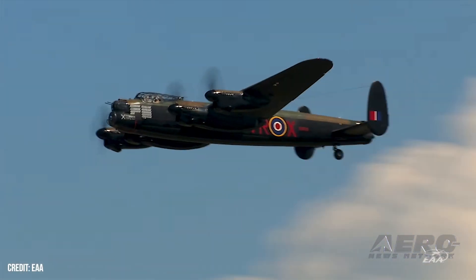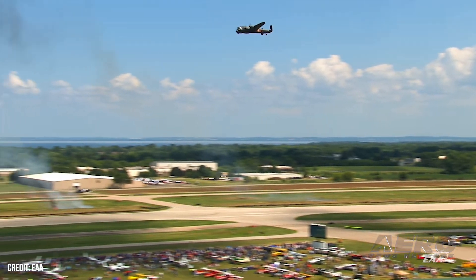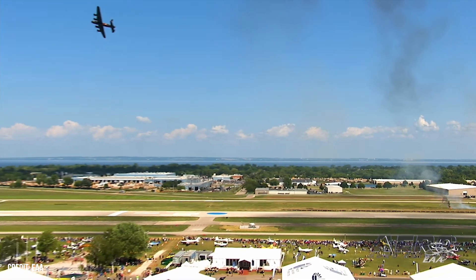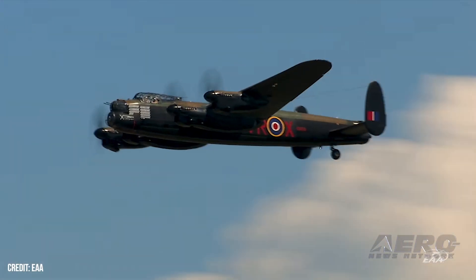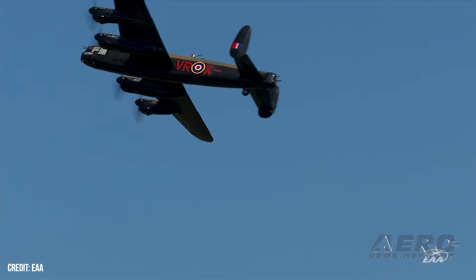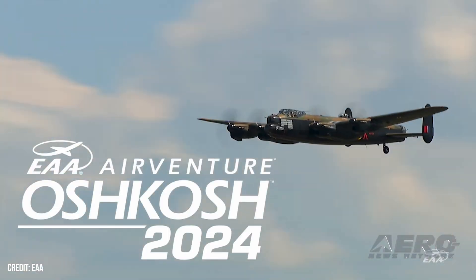AirVenture gains Lancaster appearance: as time runs out before AirVenture 2024, the Royal Canadian Air Force has confirmed it will make an appearance with a vintage World War II Avro Lancaster Mark 10 — the last example of the breed on the continent. The addition of the Canadian bird will bring out plenty of other gear too, with the Lancaster being accompanied by the Canadian Forces CF-18 demo team. It's a rare showing for one of the rarest warbirds in North America for the 71st edition of the country's biggest fly-in.